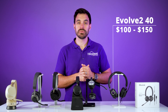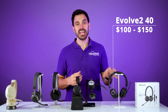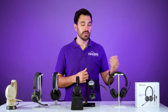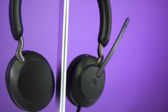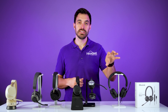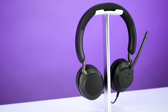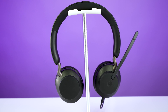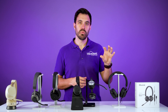This is the Jabra Evolve 240, getting closer to the $100 to $150 range. You're going to have better sound quality as far as music and phone calls. You'll also have a three microphone noise canceling mic to help isolate your voice compared to the background noise around you. It has Jabra's algorithms built in, so it really helps isolate background noise. It's also certified to work on all the leading communication platforms such as RingCentral, Zoom, and Microsoft Teams, giving it tighter integration and overall better performance.